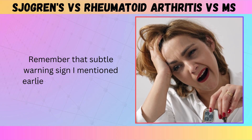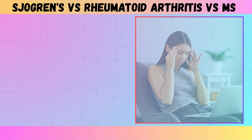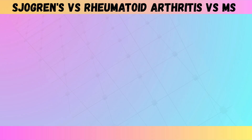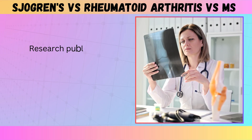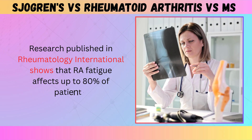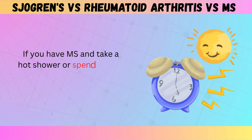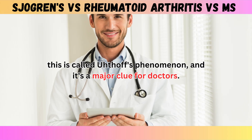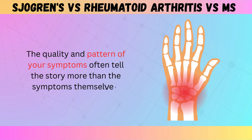That subtle warning sign is fatigue — all three conditions cause profound, life-altering fatigue, but the pattern is different. With Sjogren's, fatigue is often constant and crushing, sometimes called brain fog fatigue — you feel mentally exhausted along with physically drained. Rheumatoid arthritis fatigue tends to come in waves, often matching up with flares of joint pain and inflammation; research published in Rheumatology International shows that RA fatigue affects up to 80% of patients. MS fatigue is uniquely worsened by heat — if you take a hot shower or spend time in the sun, your fatigue might dramatically worsen. This is called Uhthoff's phenomenon and it's a major clue for doctors.